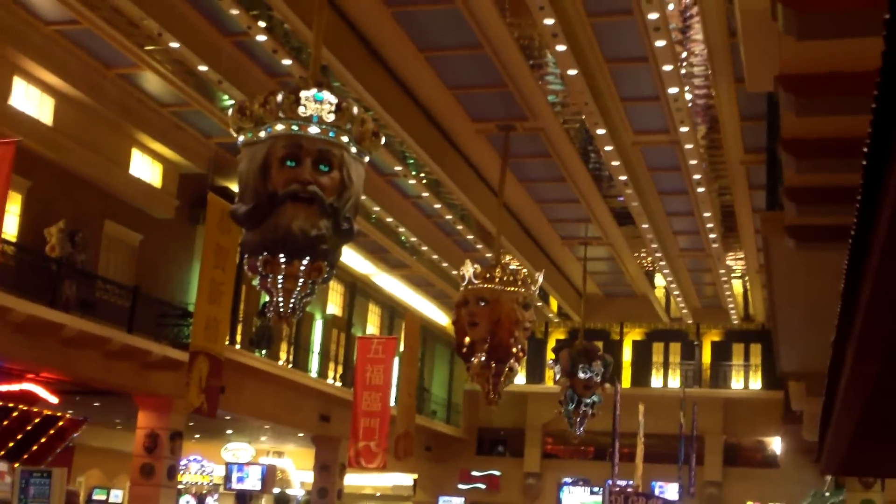In terms of decoration and the work they've put in to make it a theme resort, it's very nice. It's a nice enough resort — it's a budget resort, and we often come here because it has a free shuttle to mid-strip, which is also very nice, just like the Gold Coast.